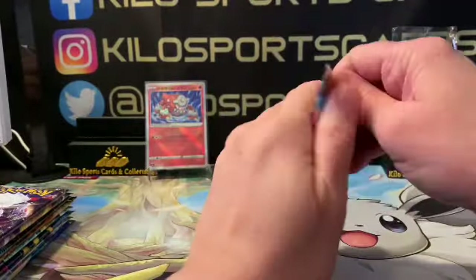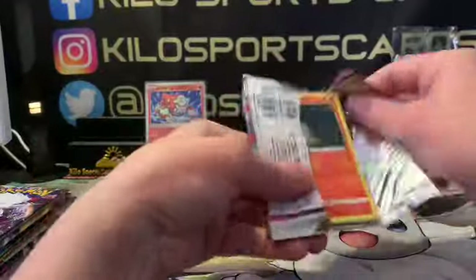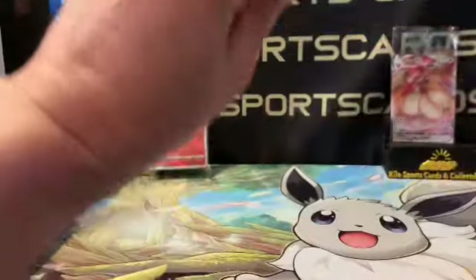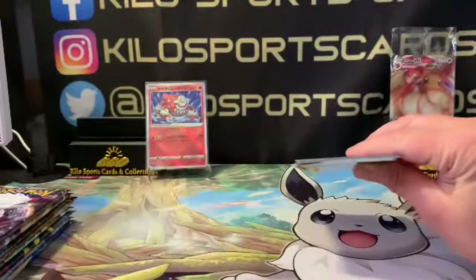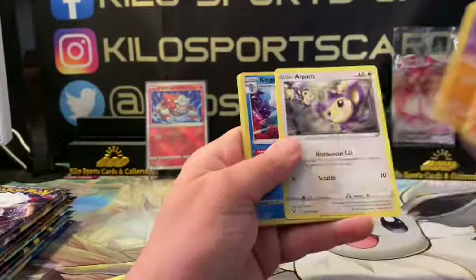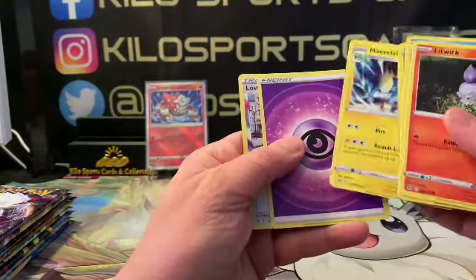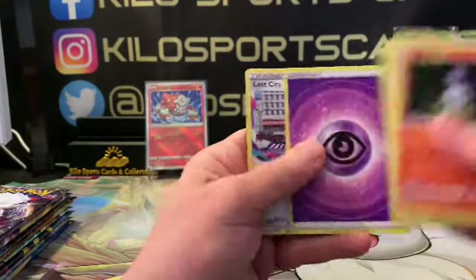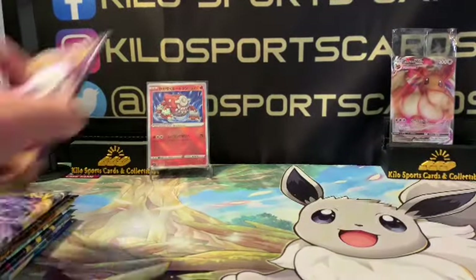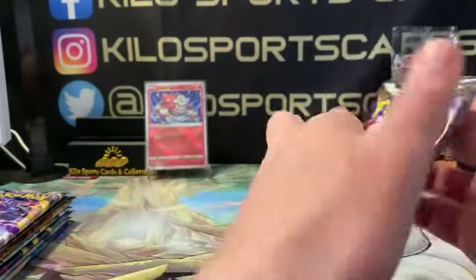We got Lost Origin. My dog snores worse than a loud old man — that crazy snoring sound is him, it's kind of late for him. We got Kingdra as our reverse and Manectric as our rare. Nothing amazing in there — let's start putting a pillow barrier there or something.